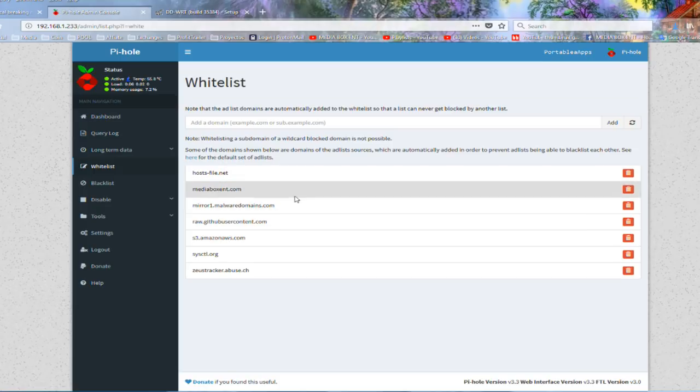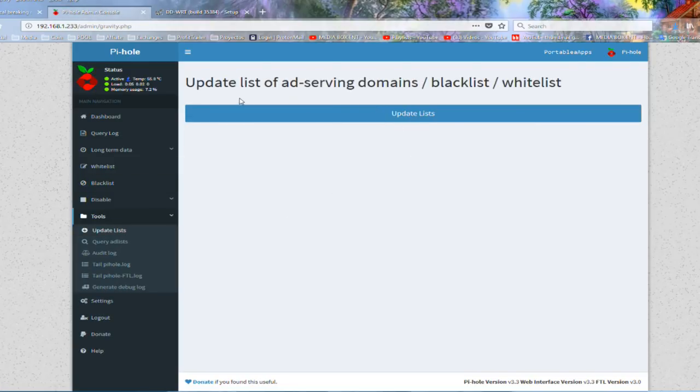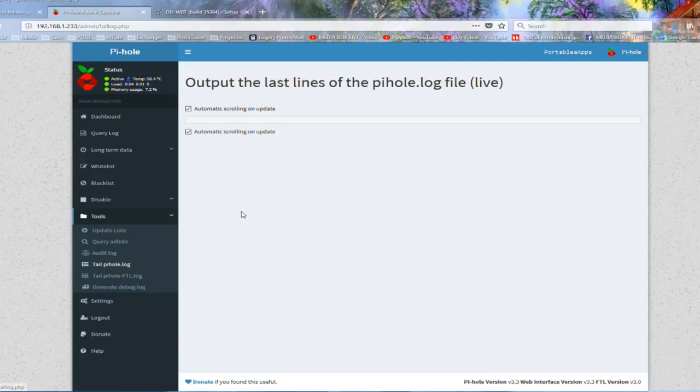We can also see the query list and we have data we can graph - right now it's not enough data to show. We have a white list - you can filter your own site if you want. In my case, Media Box CNT, I put it there even though I don't have any advertisements, just in case. And this blacklist - you can add sites yourself that maybe aren't in the system yet. The nice tool also has what they call an update list, so the first time you run it you click there and it updates automatically. It has the white list and the black list for you.